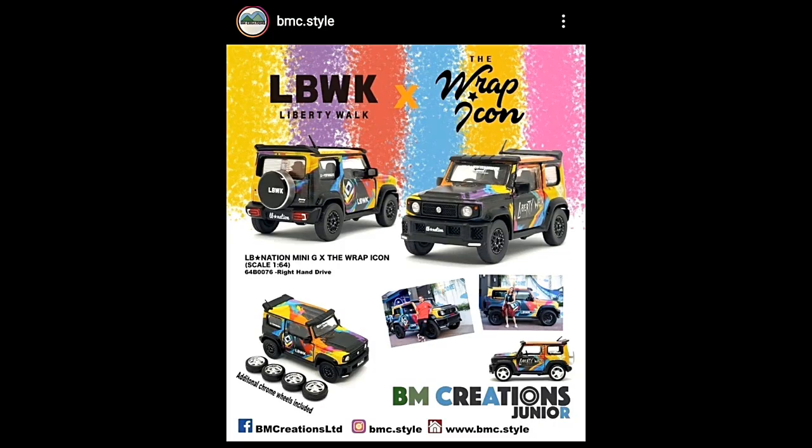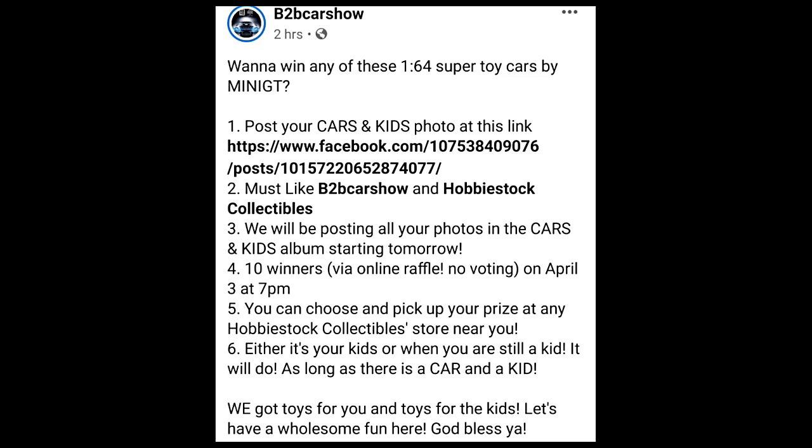This is a collaboration between Liberty Walk and Wrap Icon. By the way, B2B Car Show from the Philippines is having a promo right now where you'll get a chance to win a Mini GT. Follow them or visit their Facebook page and follow the instructions shown. The deadline is April 3rd at 7 PM, and there will be 10 winners. You need to post a cars and kids picture on the B2B Car Show Facebook page. Good luck, guys!